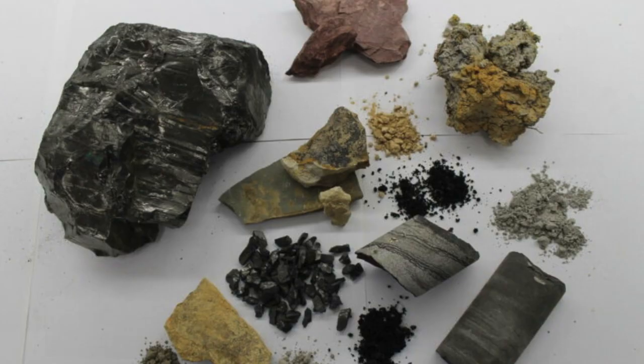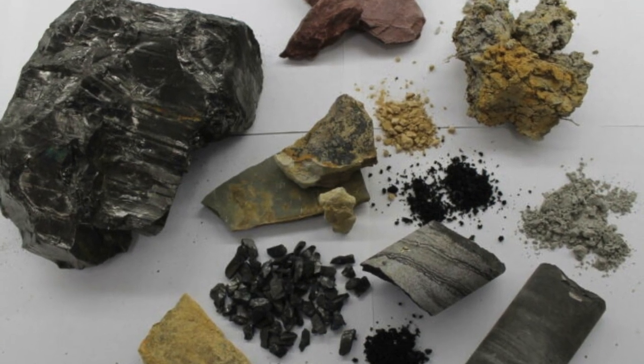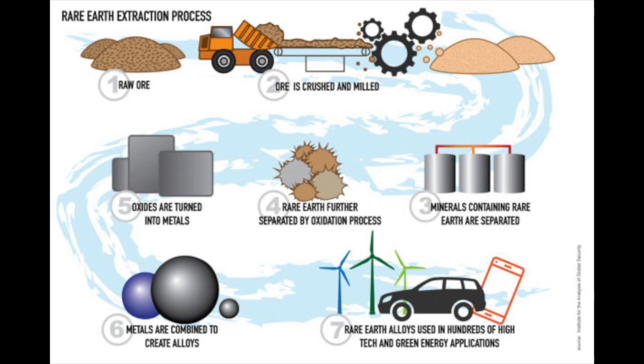While the minerals are here, one of the issues is how to make it profitable. Mining is just the first step. Extracting rare earth elements and other critical minerals from raw ore is a difficult process. Extracting the individual metals requires a complicated refining process that converts ore into oxides and then converts these oxides into refined metals.